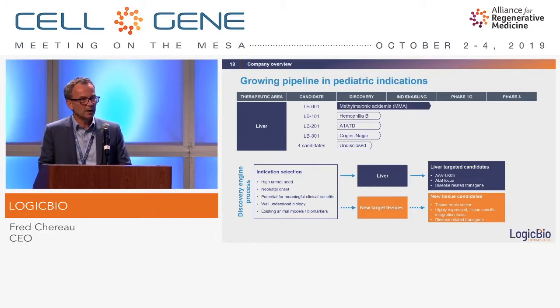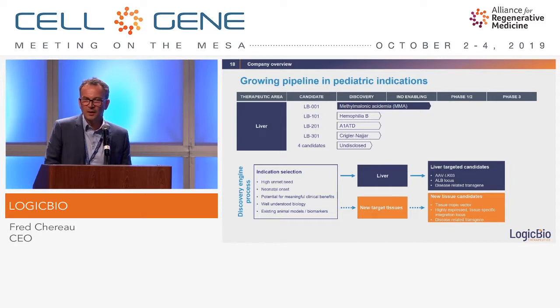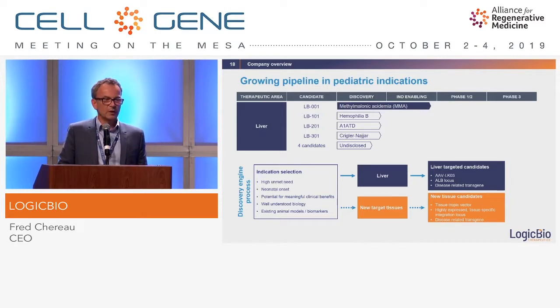Here is our pipeline. Methylmalonic acidemia is our lead program. We have demonstrated proof of concept in hemophilia B, alpha-1-antitrypsin, and Crigler-Najjar — all of which have been published. We are currently working on four other indications internally, with the goal of disclosing our second indication by the end of this year. Most of the work presented today has been directed toward the liver, but GeneRide would also work well in other tissues, as has been demonstrated in early work.